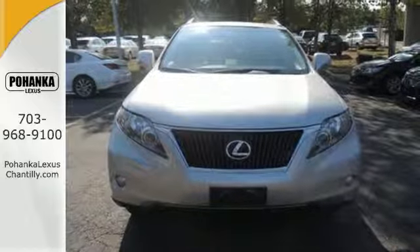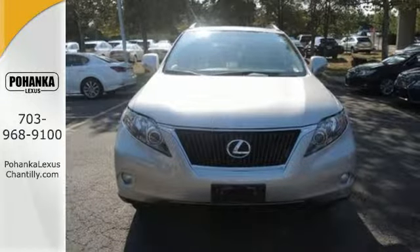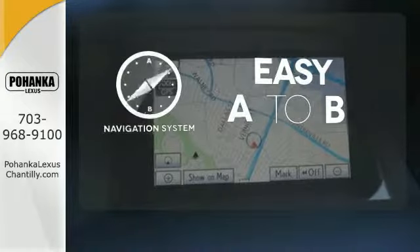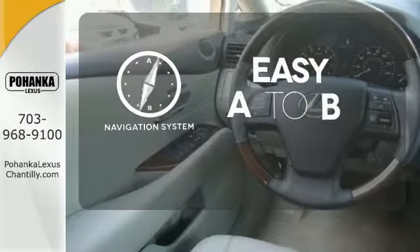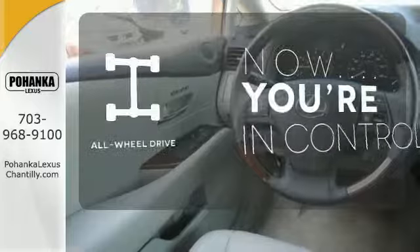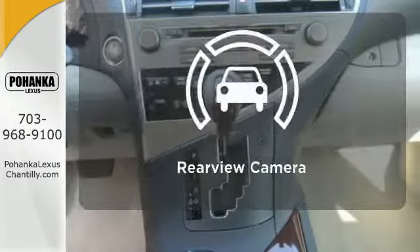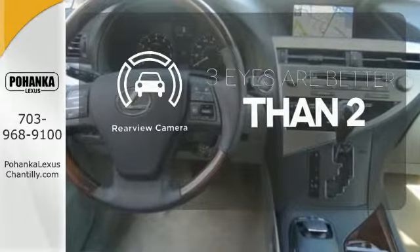Stay connected to the world around you with HomeLink, Bluetooth, and satellite radio capability. Feel confident getting from point A to point B with the navigation system. This vehicle with its grippy all-wheel drive can handle anything Mother Nature throws at you. The backup camera gives you a clear picture of what's behind you.